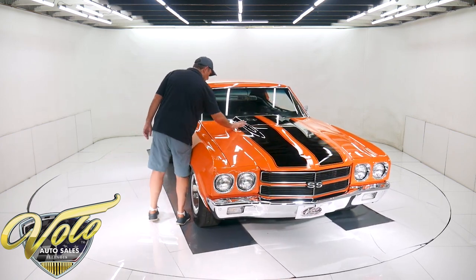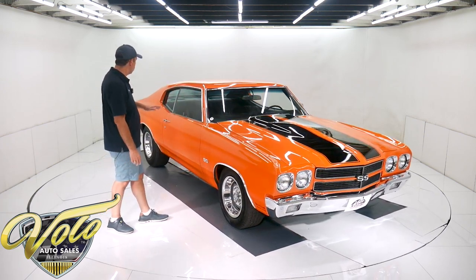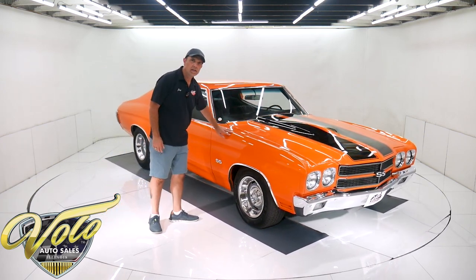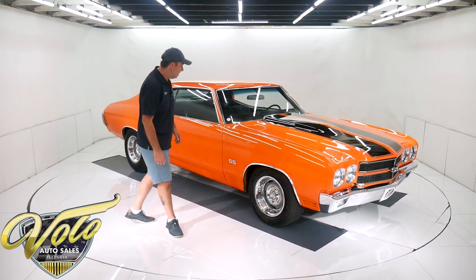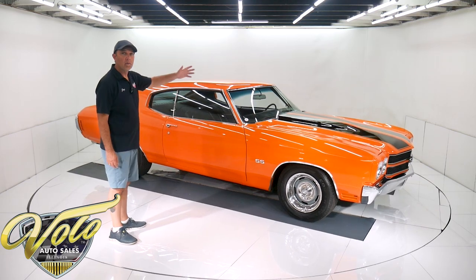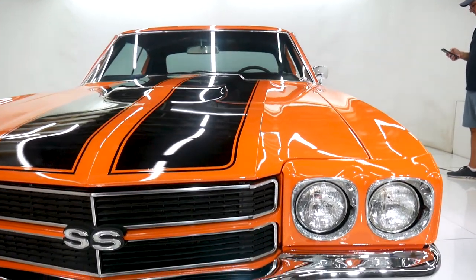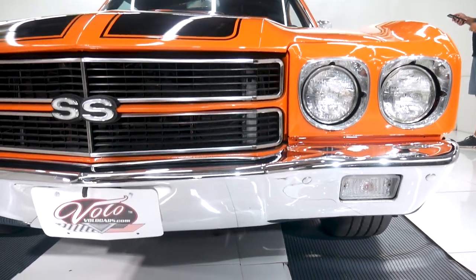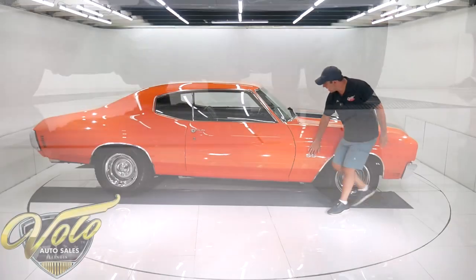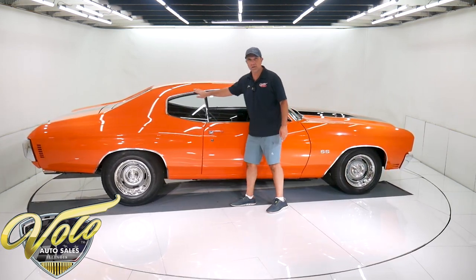It has the SS hood, the domed hood. Painted sunkissed orange — it's super smooth, even at a touch. It's very slick. Painted-on SS stripes. And it looks like all the chrome — starting up front, the bumper, the headlight bezels, the grille, the emblem — all that's new. New lenses, new moldings, emblems. All this stainless trim is shiny and straight. It's all new.